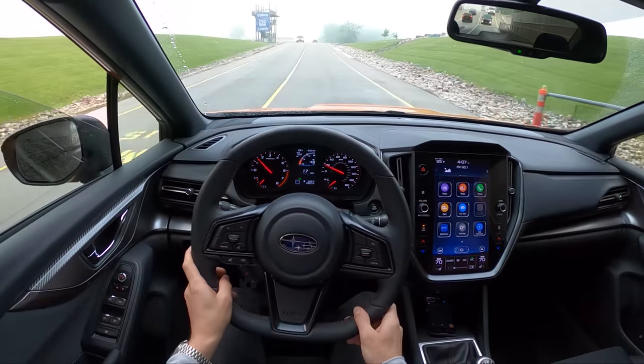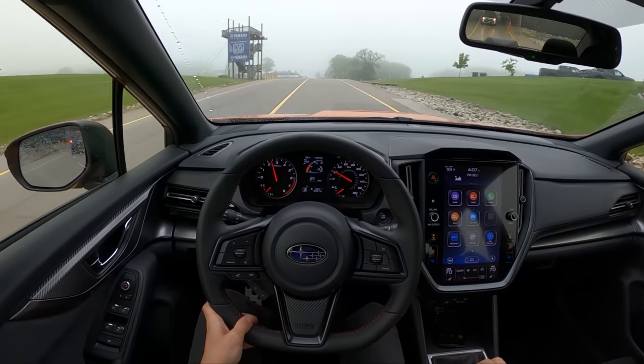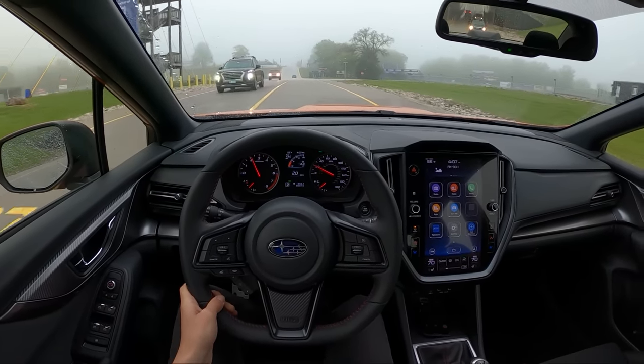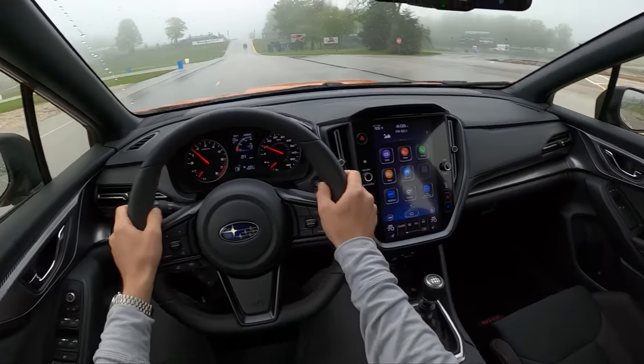Got some pops and bangs there from the exhaust — that's cool. Fun car. This would be a great daily driver.